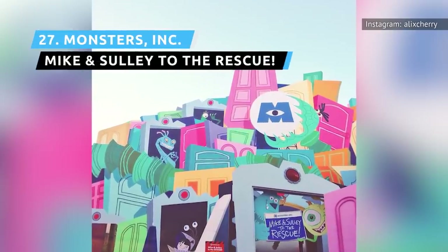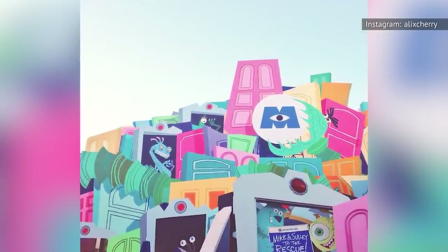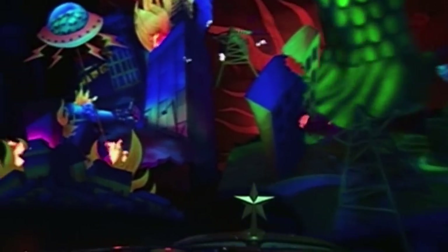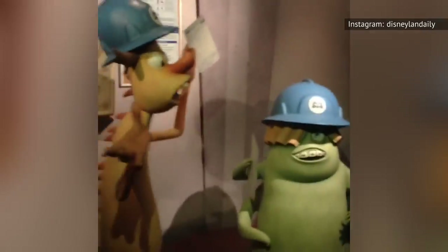Filled with animatronics and so many doors, this ride is based on 2001's Monsters, Inc. It replaced one of Disney's least successful rides ever, Superstar Limo, in which you were a paparazzo trying to take pictures of celebrities. Instead of that baffling premise, the new one where you follow Mike and Sulley on their adventure getting Baby Boo back to her own bedroom is a much better fit.